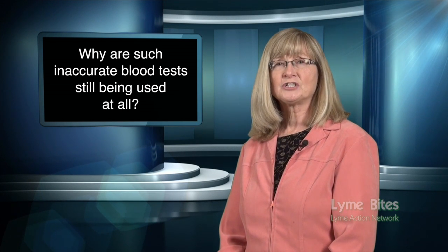So, to answer the question, how accurate are the blood tests for Lyme disease — the answer is not very accurate at all. Not much better than a coin toss. But shouldn't the real question be, why are such inaccurate blood tests still being used at all? That's a question I don't have an answer to.